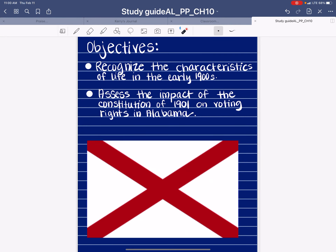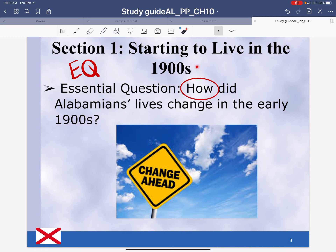Objectives: Recognize the characteristics of life in the early 1900s. Assess the impact of the Constitution of 1901 on voting rights in Alabama. Section 1, starting to live in the 1900s. Your essential question that you need to be able to answer is: How did Alabamians' lives change in the early 1900s? There's change coming, and some people don't like change. Change can be scary, but it's not always a bad thing — it's usually a good thing.